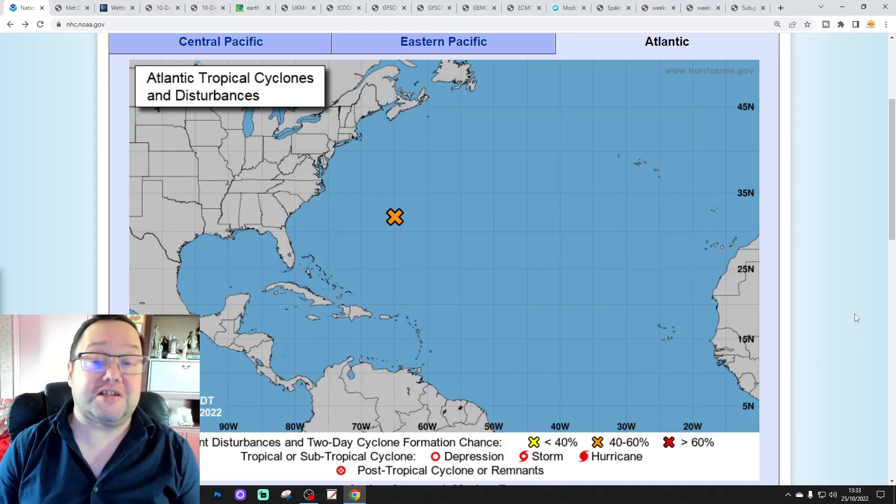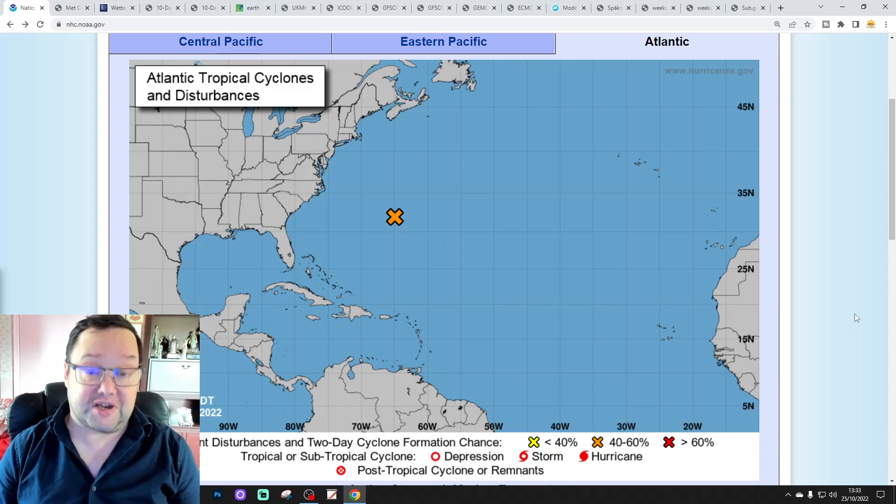Hello everyone, thanks for tuning in to today's first video. We're going to have a look at the weather for the next 10 to 14 days. Day 10 will take us to the 4th of November and we'll be able to extend out beyond that with the extended GFS and ECM ensembles, running around a couple of weeks. We'll have a look at CFS V2 at the end of the video for the next four weeks, getting us into the second half of November.